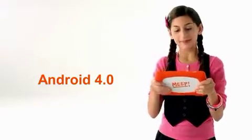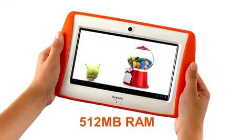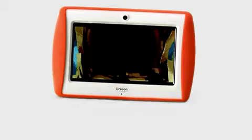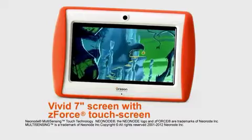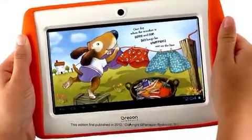Meep runs Android 4.0, with a fast 1 GHz processor that holds 512 MB of memory. A built-in micro SD card slot makes it easy to hold lots more. Meep's 7-inch screen is made truly spectacular by Z-Force Touchscreen Technology, and it works best with the lightest touch.